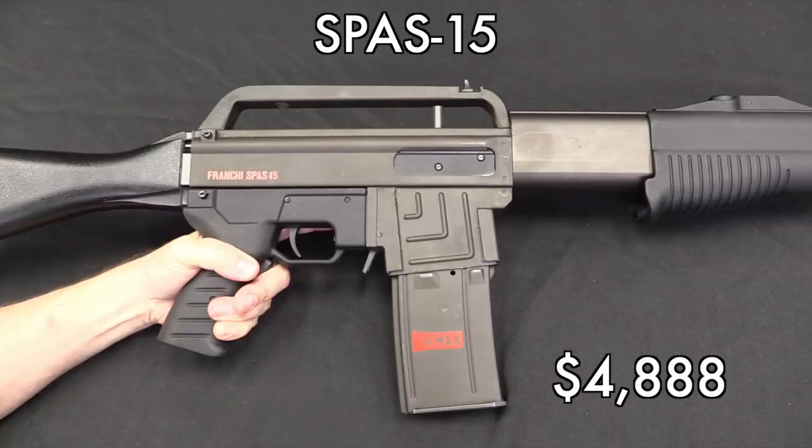The Spas-15 is a gun that's fairly commonly available in some parts of Europe, but they weren't imported into the US because of the assault weapons ban. And by the time the ban went away, the Spas-15 was out of production. So today there are very few of them over here, and you're going to have to pay — at least in this particular auction — about $5,000 to get one. It is a pretty cool gun though.